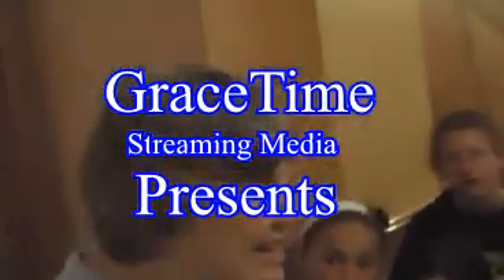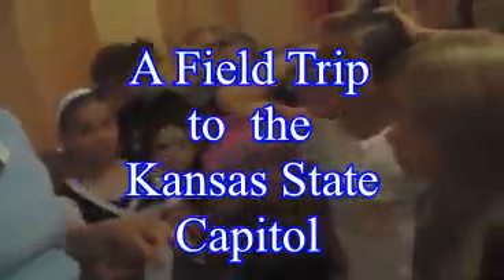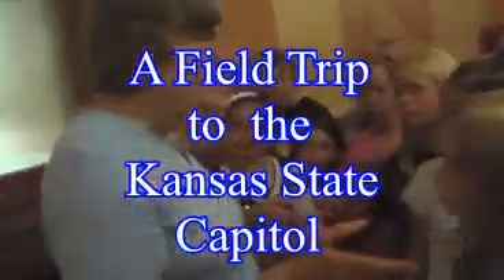Get up early in the morning, drive for a long time, and come here. What do you expect to see here? Why did you come? History. History? Okay, let's see history.